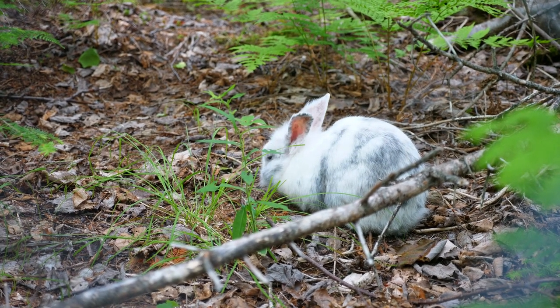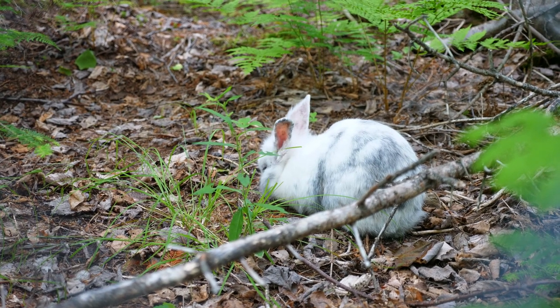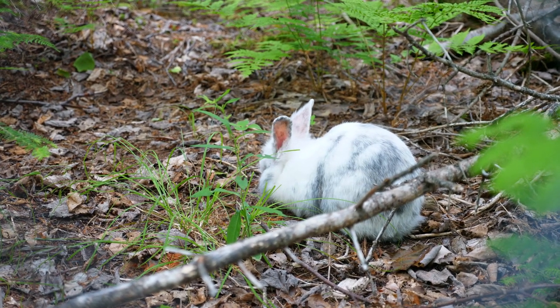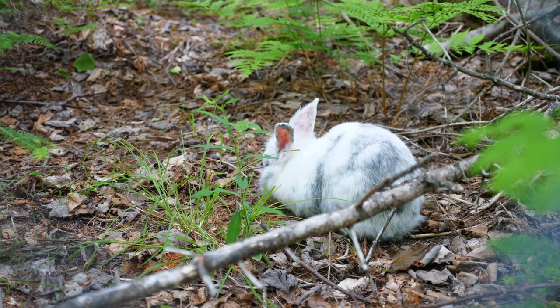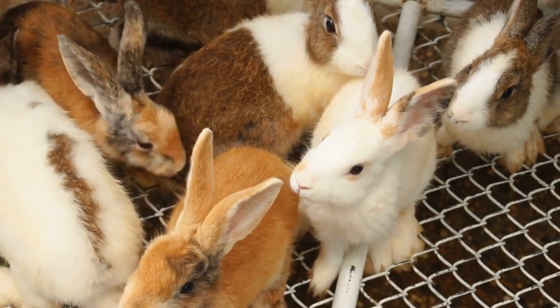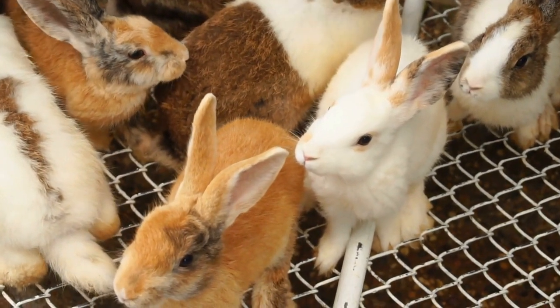Rabbits can seem like an enigma when it comes to their anatomy. Their huge ears and big eyes have obvious purposes, but what about their tails? A rabbit's cotton tail has loads of uses and is a vital part of a rabbit's body. Rabbits have tails for two primary purposes: to help them evade predators and for communication.